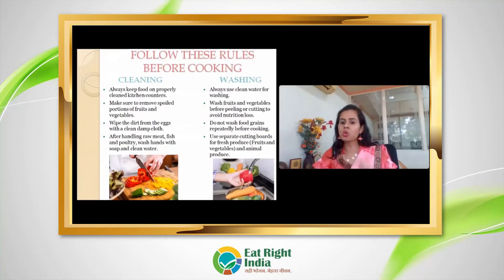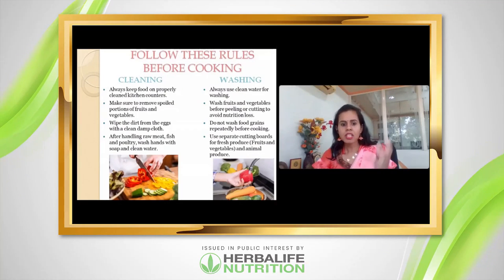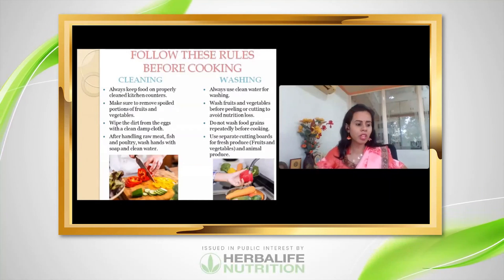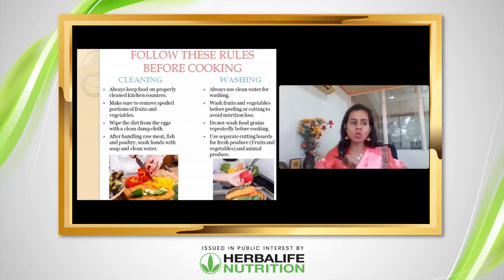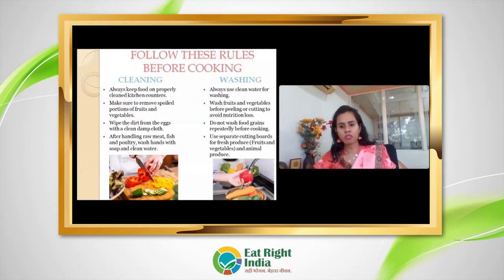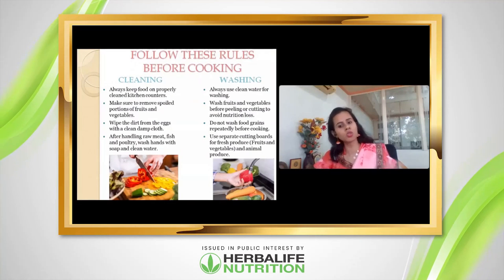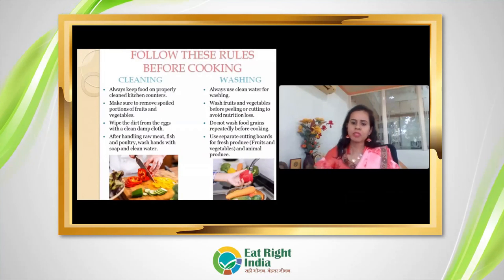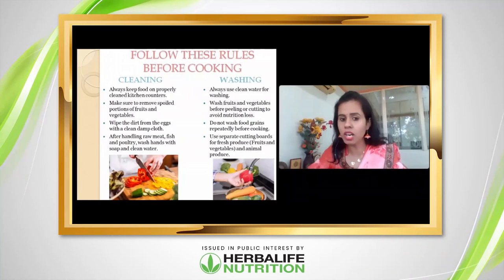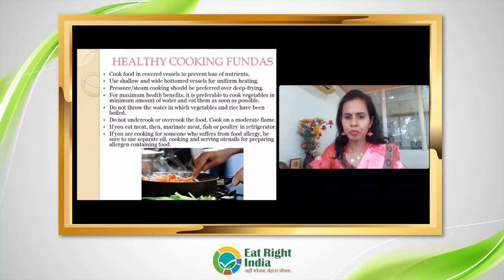Food grains should not be washed excessively — repeated washing (4–5 times) causes nutrient loss. Wash once or twice, soak if needed, and then cook. For fruits and vegetables, always use a clean knife — do not eat without washing them.